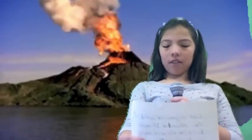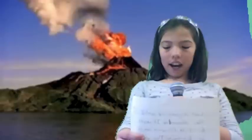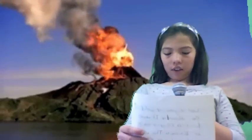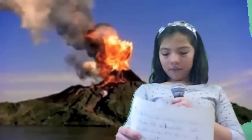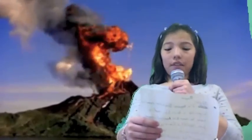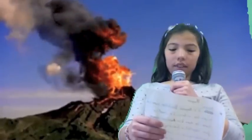This volcano was estimated to erupt at 3:30, so it was ready to erupt. Let me tell you how the volcano works. The rock in the Earth falls and gets melted. Next, the melted rock goes into the magma chamber. Last, it goes up and fills the volcano top.